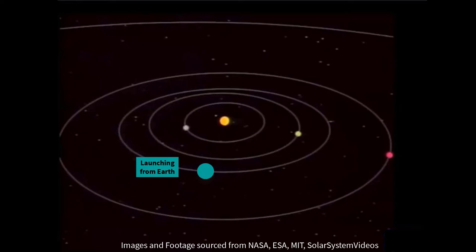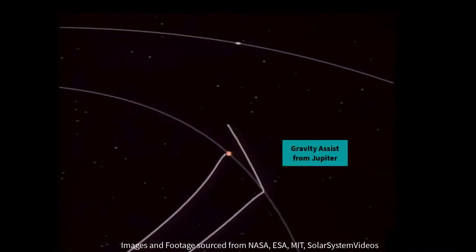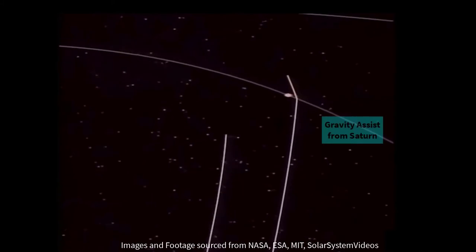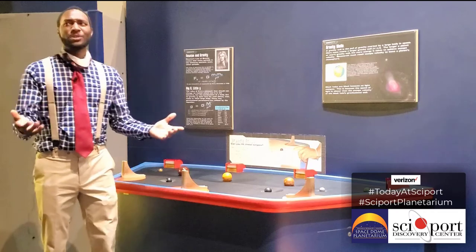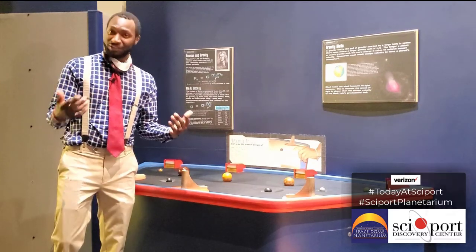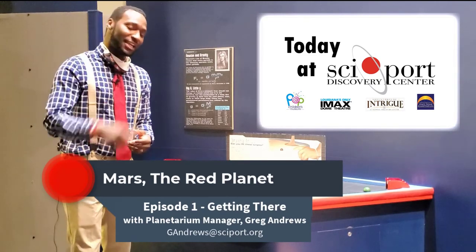A gravitational assist is really great because it allows you to actually gain a boost in your velocity. You may have started going slow and now you get this tug that pulls you because of that particular planet. Not only do the trajectories of the different planets have to align accordingly, you also have to account for the gravitational tug of Earth. Hopefully, you have learned something new. Thank you for joining us for this month's Today at Cyport, and stay tuned because we're going to come back with a bonus feature highlighting the successful landings of three spacecraft taking place this month.